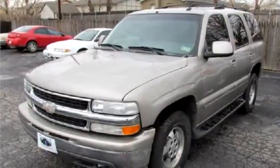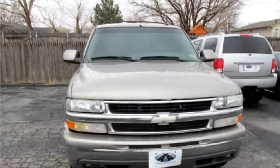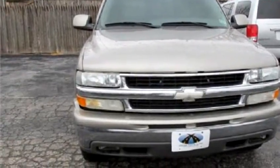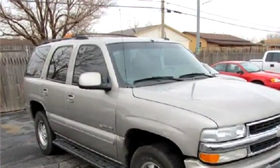CrossPoint Auto proudly presents this 2003 Chevrolet Tahoe 1500. The body style is four doors. Transmission is automatic. Drivetrain is RWD.